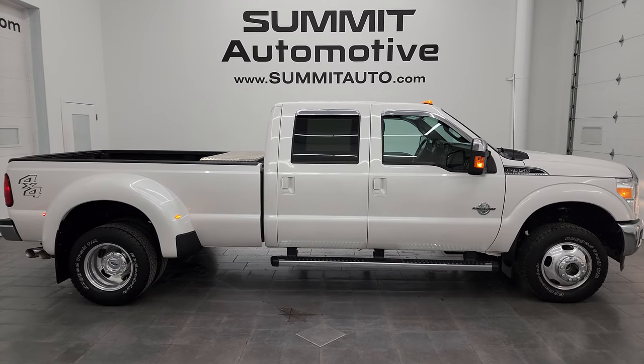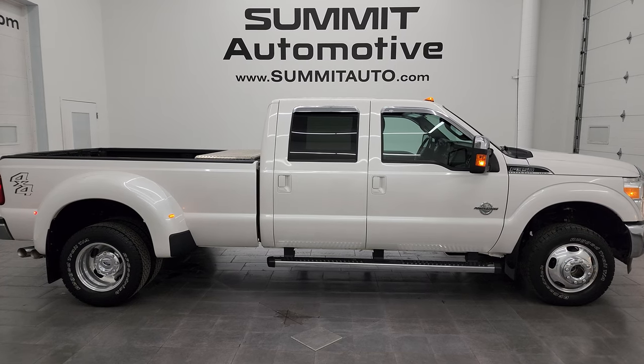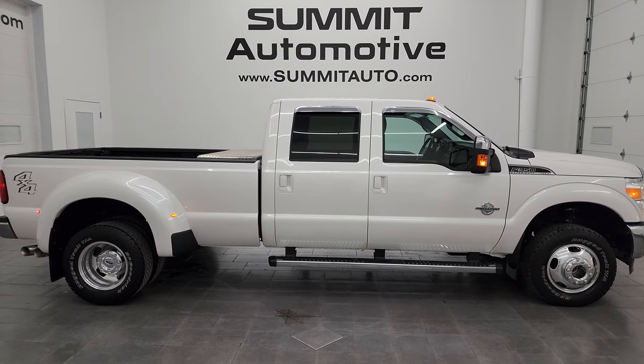In white platinum tricoat metallic. Thank you so much for checking out the video. Remember to like, subscribe, and share on the YouTube channel. I really appreciate it. Thanks again — have a great day.